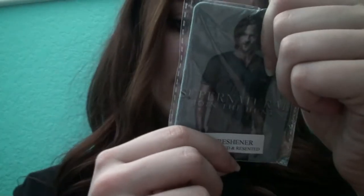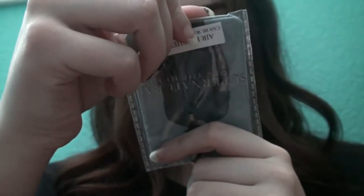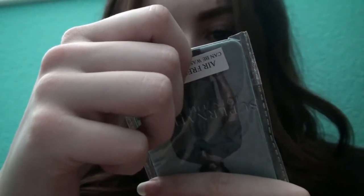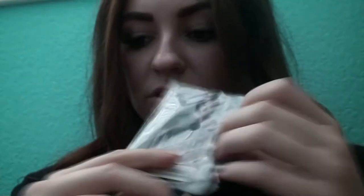This is a Supernatural air freshener and it is reusable — you can wash and re-scent it. I don't even know what it says on there, but it smells really good. I'm sure a lot of you opened the box and literally smelled this and were like, oh my gosh. This is the air freshener, which I was super excited about.